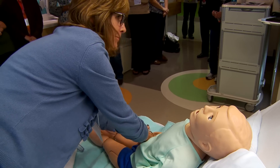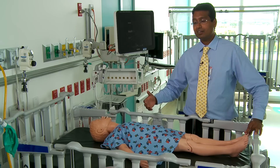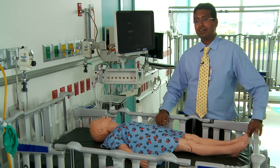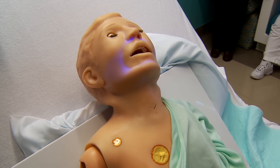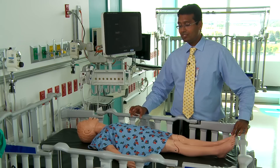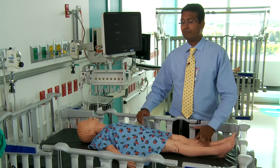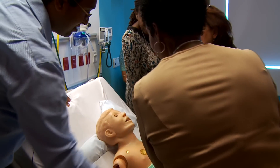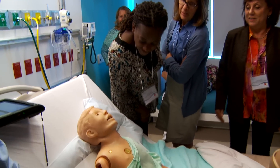These mannequins can blink. They can speak. They can have noisy breathing just like it would happen in healthcare conditions. They can change color. They can have seizures. They can have worsening asthma. These can also change their parameters based on what is done to them. If a breathing treatment were to be given to the mannequin, you can see that there is an improvement in the breath sounds. Or if a certain medicine is given, that's normalizing the heart rate.